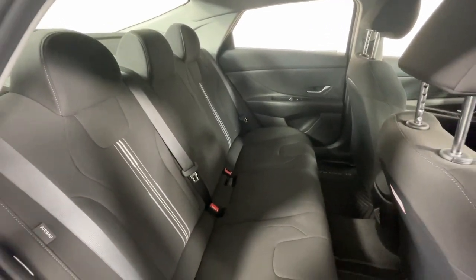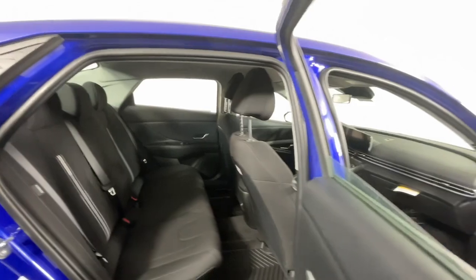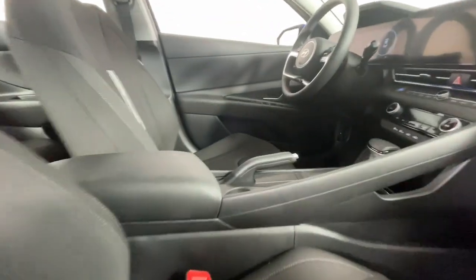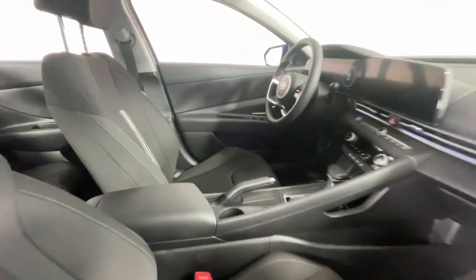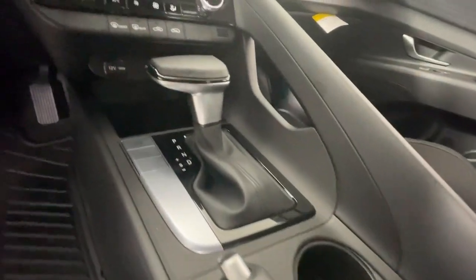The following are some of this vehicle's highlighted options: Apple CarPlay and/or Android Auto, navigation system, keyless entry, satellite radio, backup camera, aluminum wheels, alarm, steering wheel audio controls, electronic stability control, and dual zone AC.